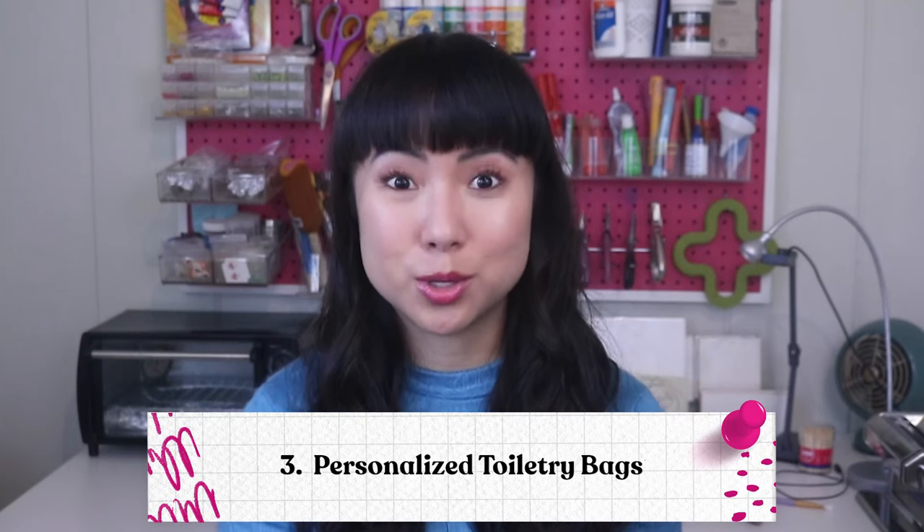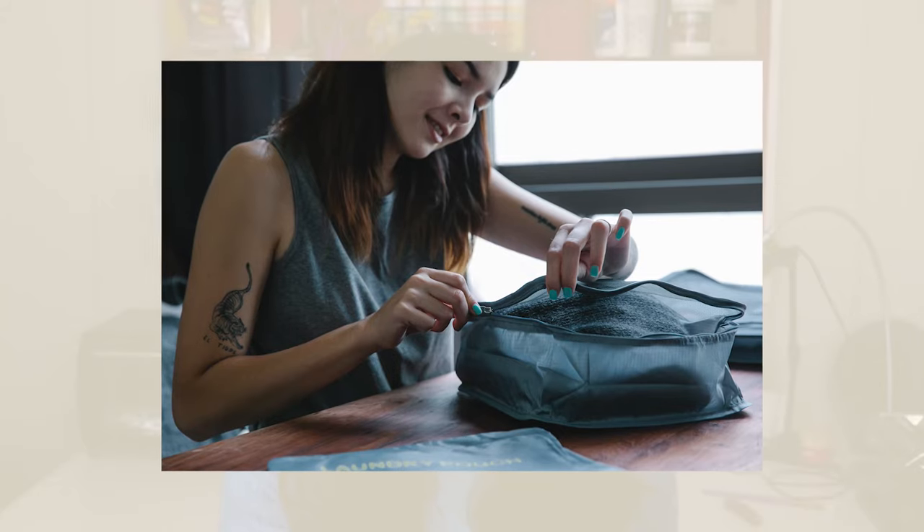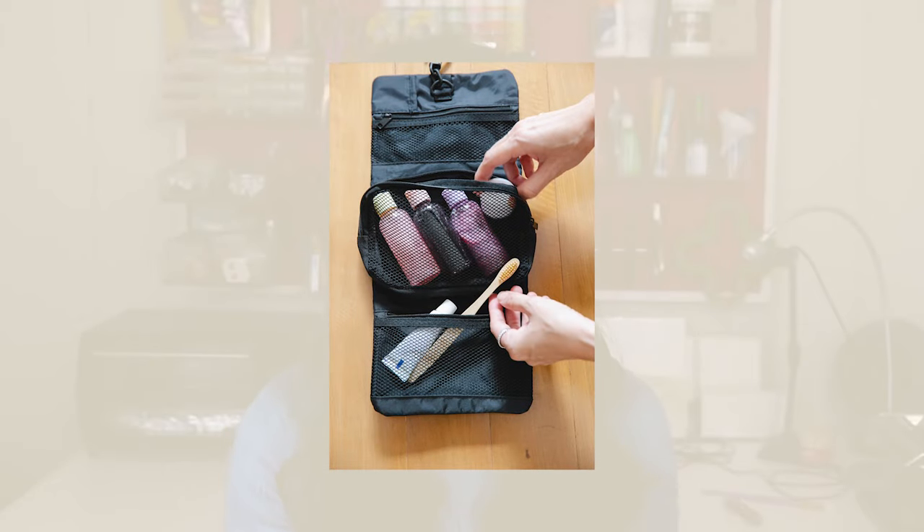Number three: personalized toiletry bags. The world is slowly opening up again to travel and more and more people are itching to get on a plane and fly off to their next vacation. An essential part of packing for your vacation is your toiletry bag, and lots of people seem to be in need of new ones. But what's even better than a new toiletry bag? A new personalized toiletry bag. As humans, we love to make known the things that are important to us, and what we wear and use are an indicator of those things — so get creative and put those smiles on those faces.